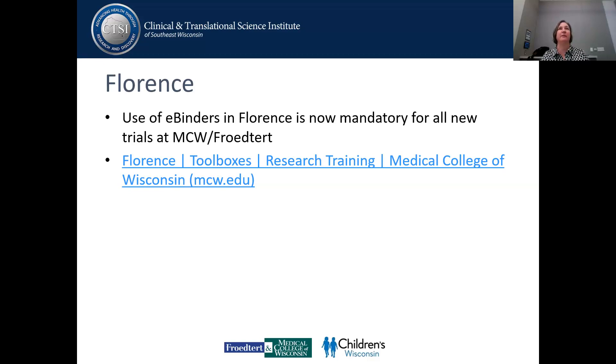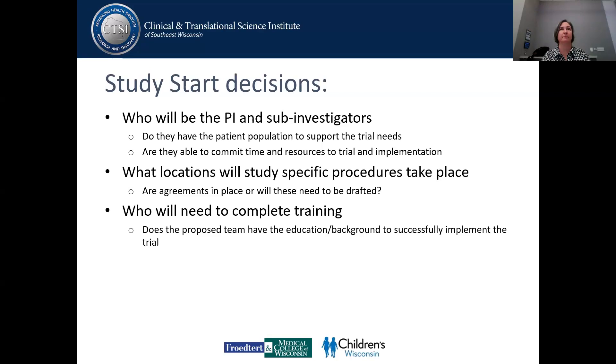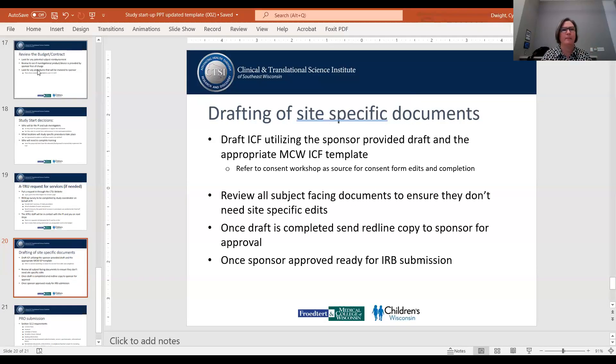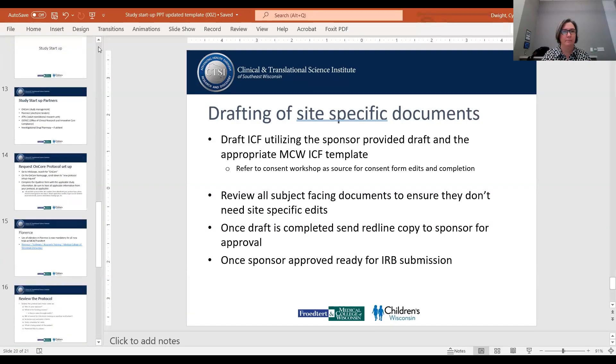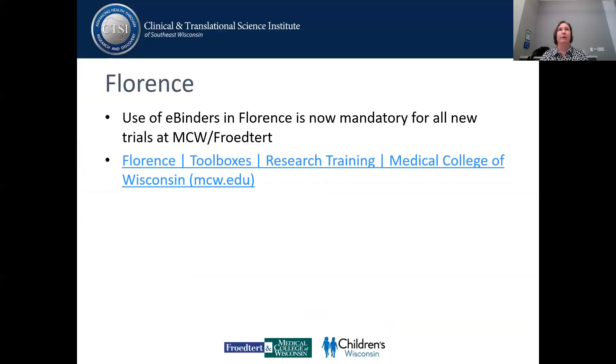Regarding Florence — just thinking about the site selection process, it's okay to have the monitor do their Florence training and get in, because there's also a central resources binder within Florence. It has the IDS tour, the TRUE tour videos, their SOPs and things. So if that takes some of the effort off the coordinator having to email everything, it's like: here, do your training, here's the link, go find it. We are fortunate in the Cancer Center to have a whole separate regulatory group, but I know what it's like to have to do all of it myself. Utilize the toolboxes.